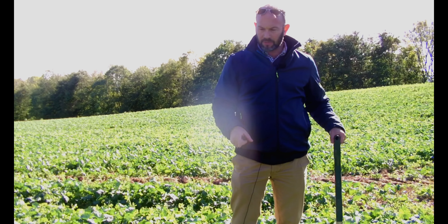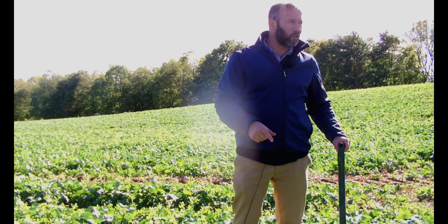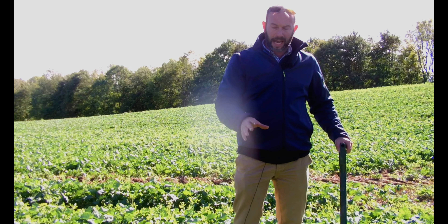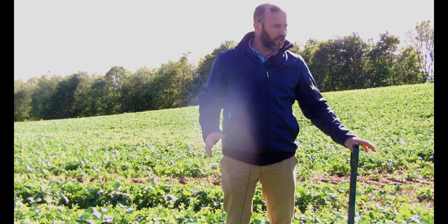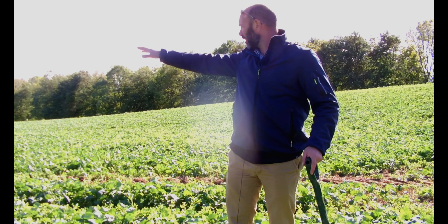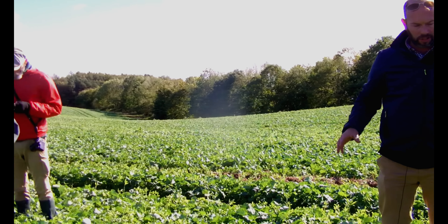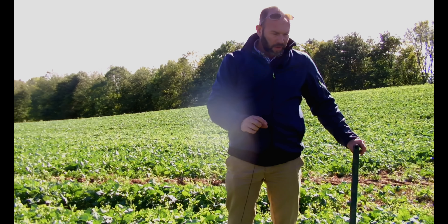We've got Django oilseed rape planted on the 15th of August at about 2.5 kilos per hectare, aiming for 50 seeds per square metre. Nearly all of them have germinated, which for this part of the Cotswold brash is quite good. On the stonier shoulders of the hills it's not quite so good.